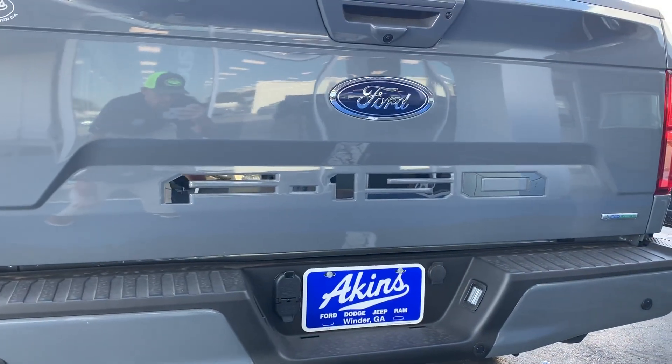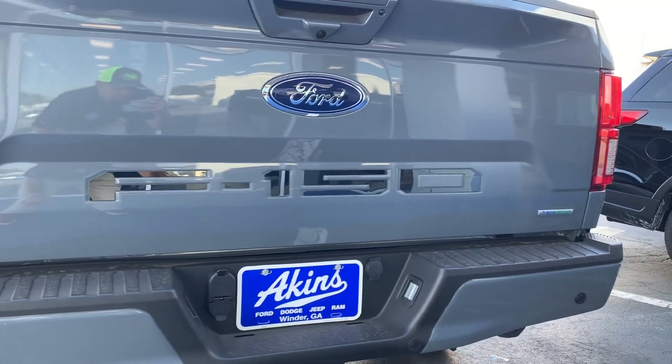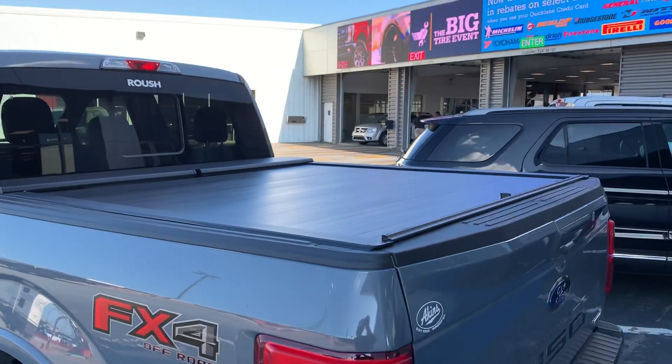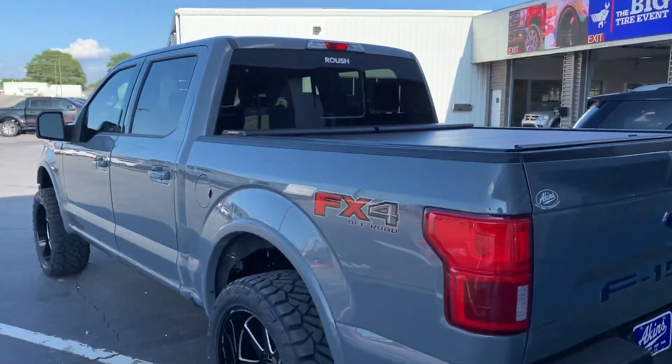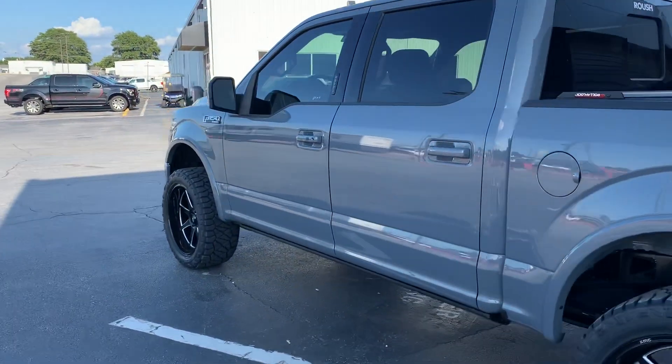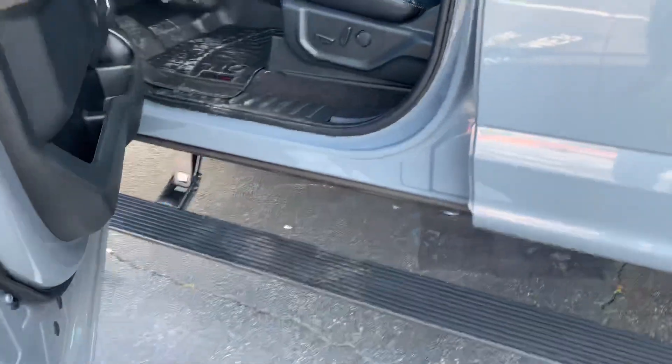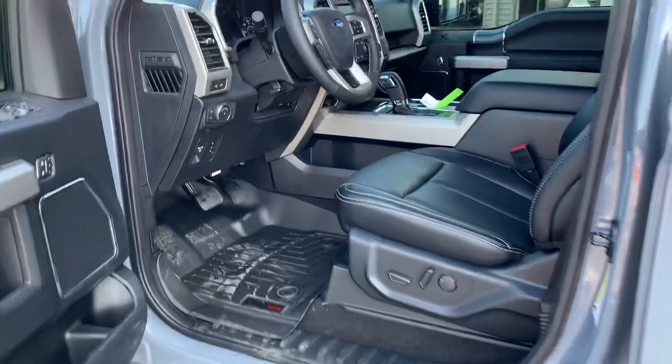Ford F-150 Ford accessory by Putco, black chrome badging on the applique tailgate, roll-and-lock retractable bed cover, AMP Research power deployable running boards — smooth as silk — and WeatherTech floor mats. Got to get it detailed.